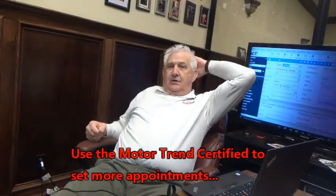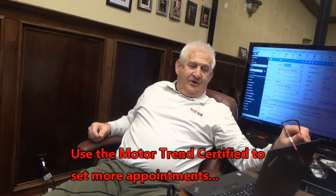Ring, ring, ring. All-American Mazda, this is Steve. May I help you?